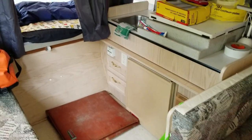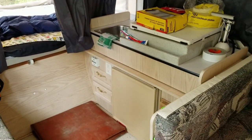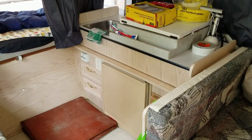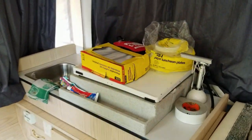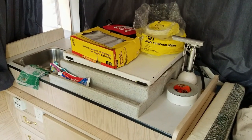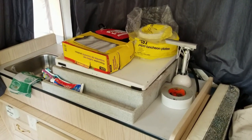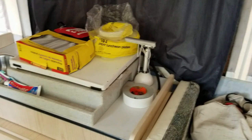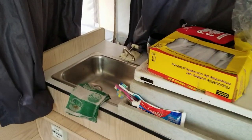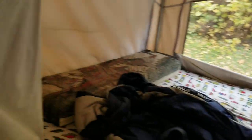There's a fridge but we don't have enough electricity from solar to run it, so we use it just for drink storage. There's also a stove that can be used indoors or outdoors — I showed it outside earlier, but this is where it stores inside. There's an LED reading lamp and a sink.